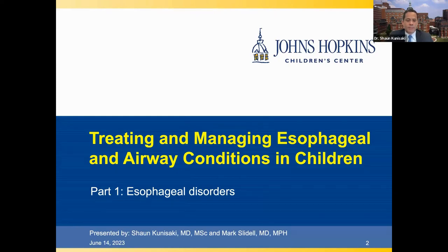On behalf of my colleague Dr. Mark Slidell and the rest of our team of providers, it is an absolute pleasure to welcome you to this Johns Hopkins webinar entitled Treating and Managing Esophageal and Airway Conditions in Children, Part 1, which focuses on esophageal disorders. At a later date to be determined, we will present Part 2, which will focus on surgical airway conditions in the pediatric population.